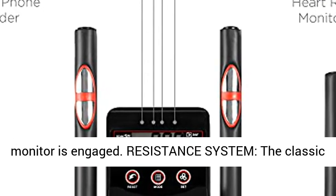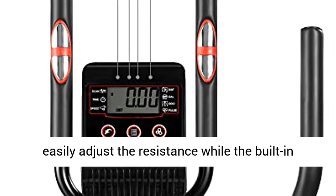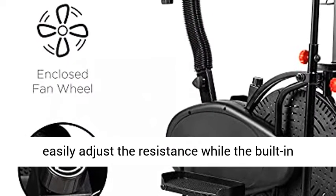Resistance system: the classic flywheel and tension belt system allows you to easily adjust the resistance, while the built-in fan creates a quiet workout machine.